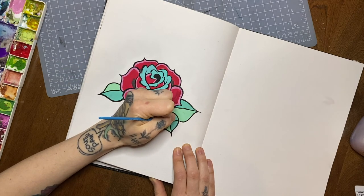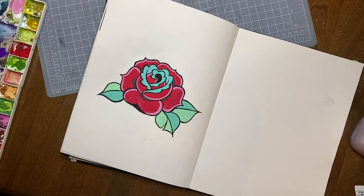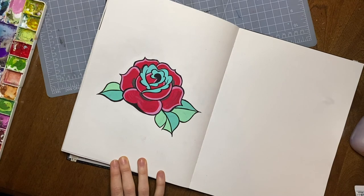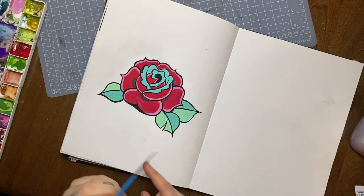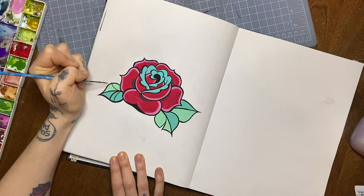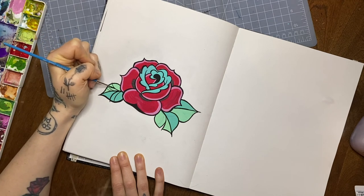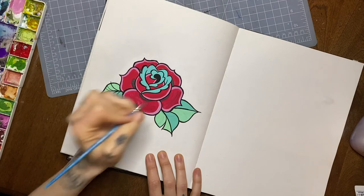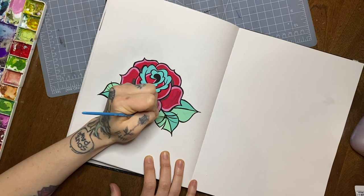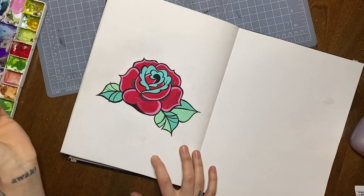I also want to mention that the beautiful background music for this video was created by my dear friend Annie King Smith. She is a musician in Toronto, and I'm also going to put some links to her work and her socials down below. She's a fabulous human being and makes beautiful music, so please check her out if you've got a minute. Thank you so much for watching. I will be back in just a couple of days with another video about drawing and art. I'll leave you with the last few minutes of this little rose painting, and I'll say goodbye. Thanks for watching and have a good one, everybody.